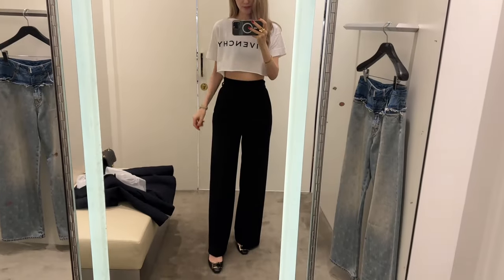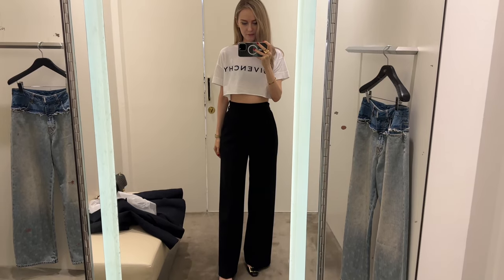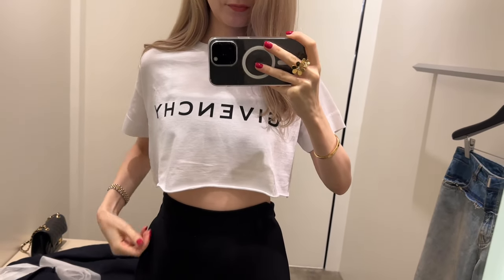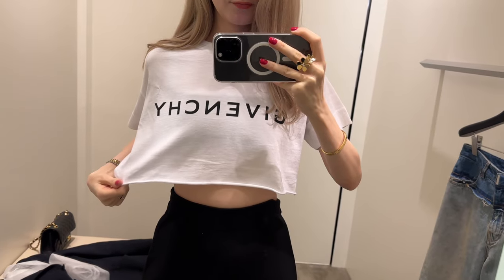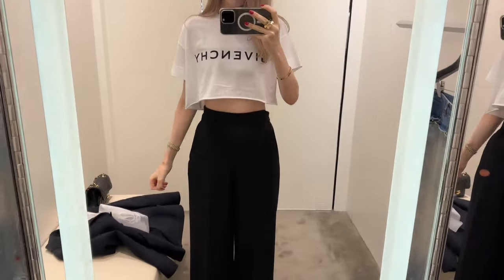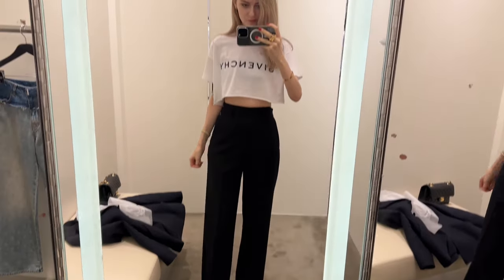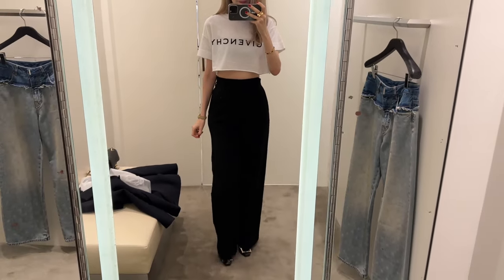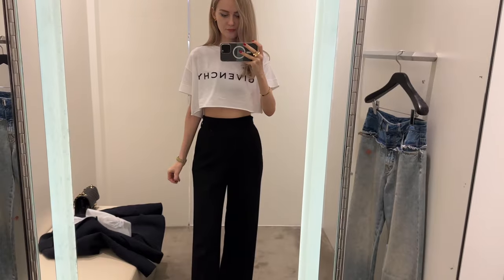Now I'm at Givenchy and I wanted to try on this t-shirt. I saw it on the website and I just love it. I want a perfect t-shirt that would go with my high-waisted jeans and this one is so cute and perfect for our weather. It has been so hot these days. It's so adorable and I'll try it on with another pair of jeans that I actually hadn't noticed before — when I saw it in the store I realized I have to try it on.